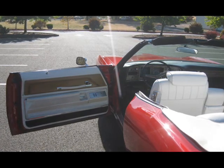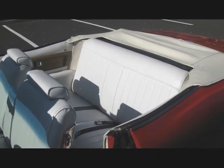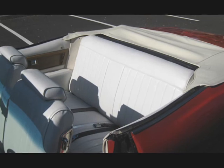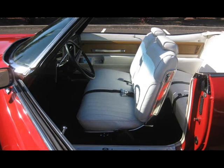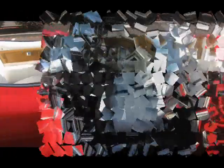The mileage, which is believed true, is at 139,000 miles, which is really very low mileage for the car. And the motor, as I say, does not even have 500 miles on it.